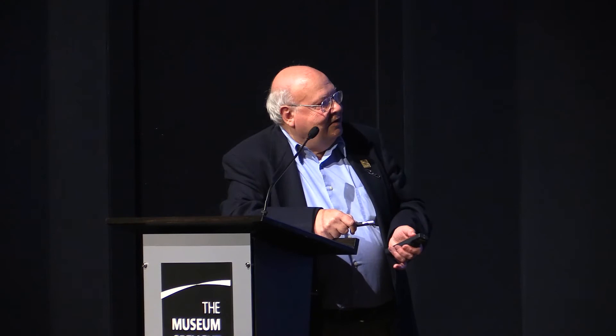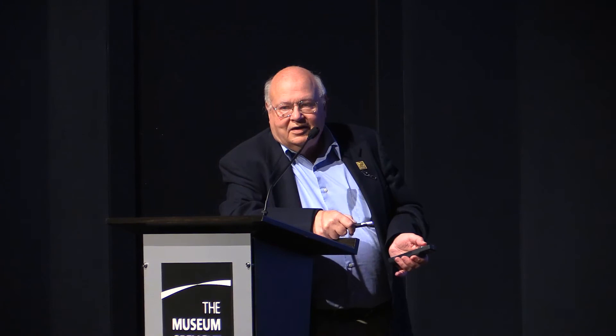Here's Randall Fishman with his ULS — these are the stainless steel battery boxes that the FAA likes, which he designed himself. He uses a flow-through process where air gets taken in at the leading edge, and the faster you go, the more air blows through the battery pack to keep them cool. An alternative I found at a local bike shop in Portland is a phase change material wrapped around your batteries — if the batteries start to go into thermal runaway, it chills them out as a stopgap. It's stuff like that we do have to consider.